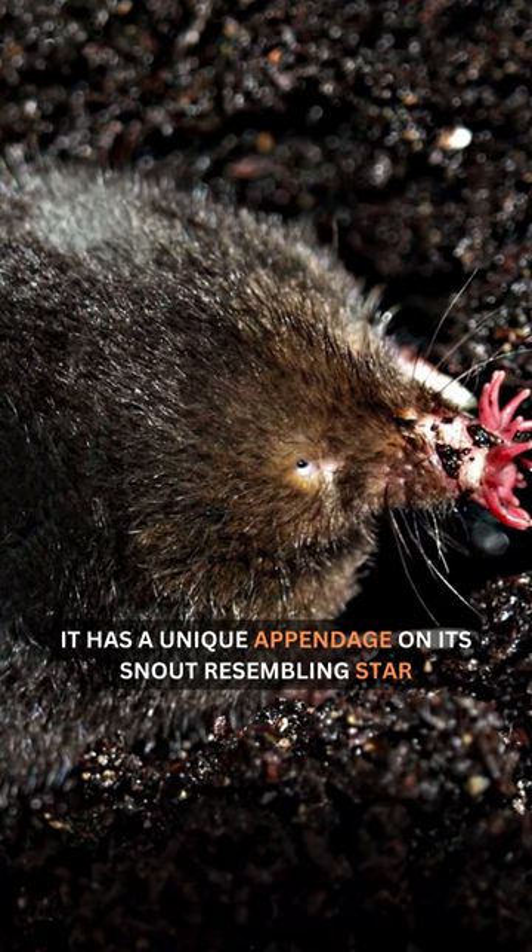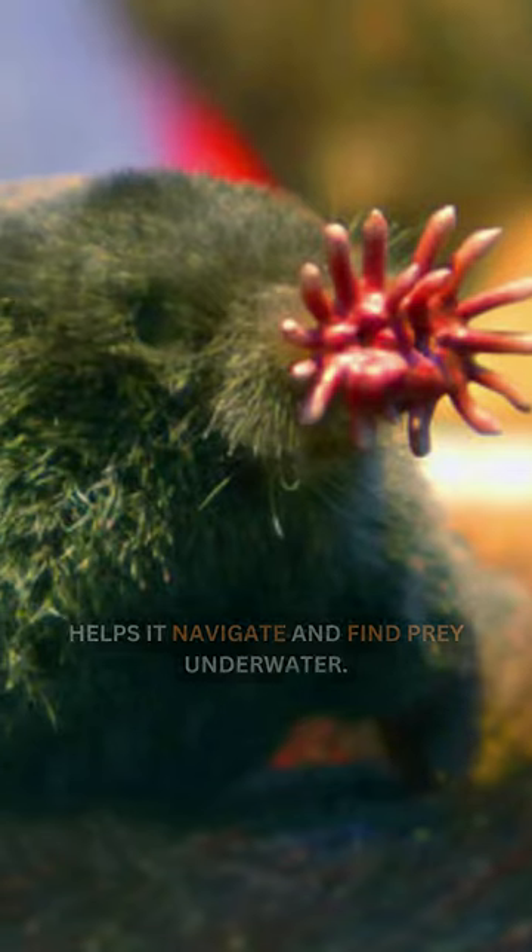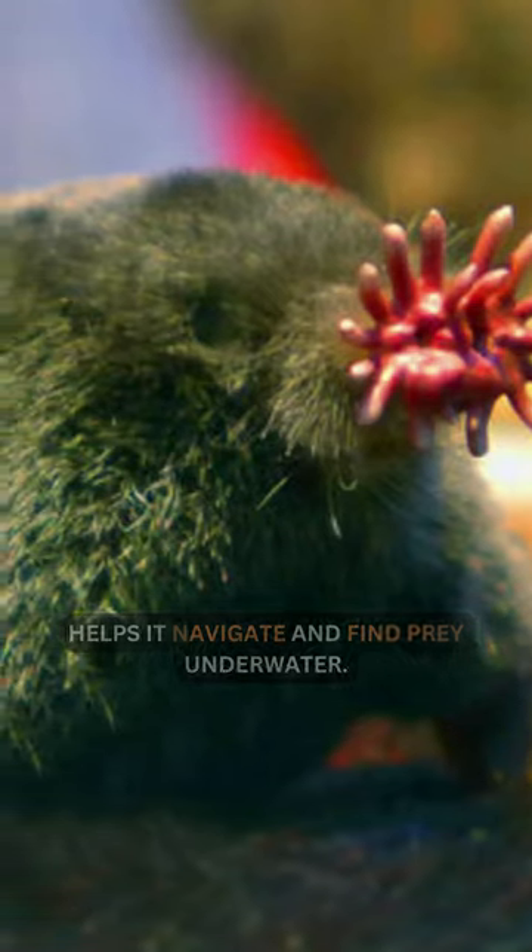It has a unique appendage on its snout resembling a star, consisting of 22 fleshy, pink appendages, which helps it navigate and find prey underwater.